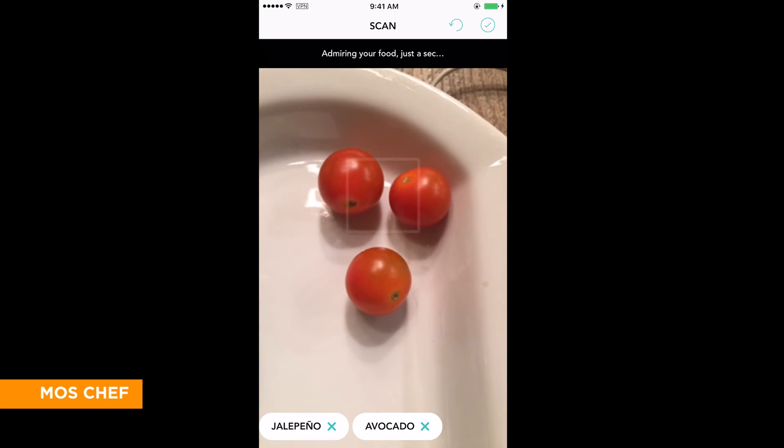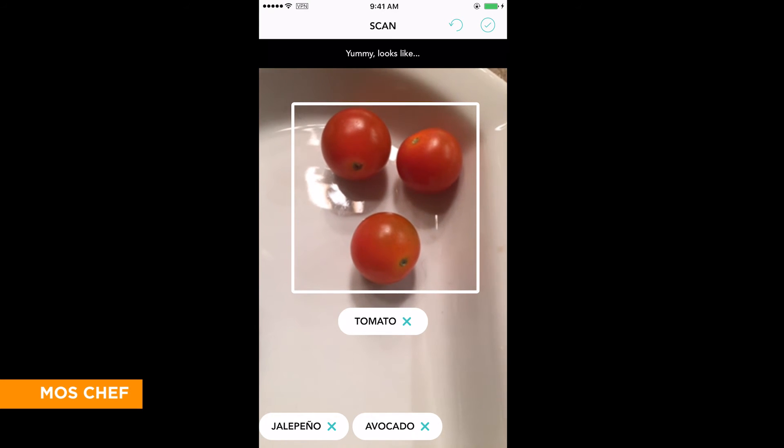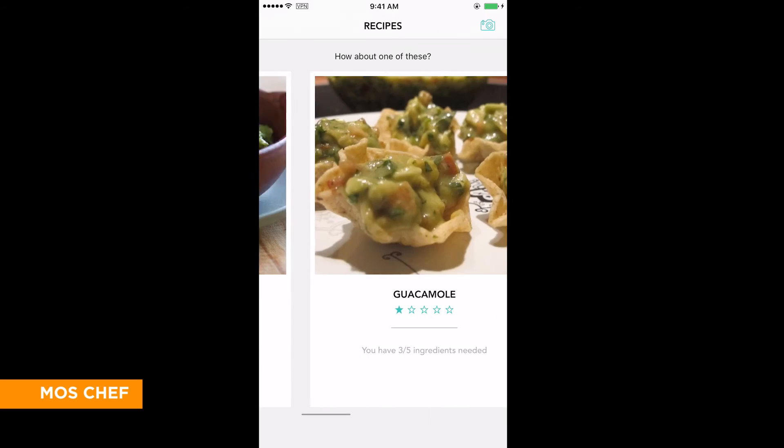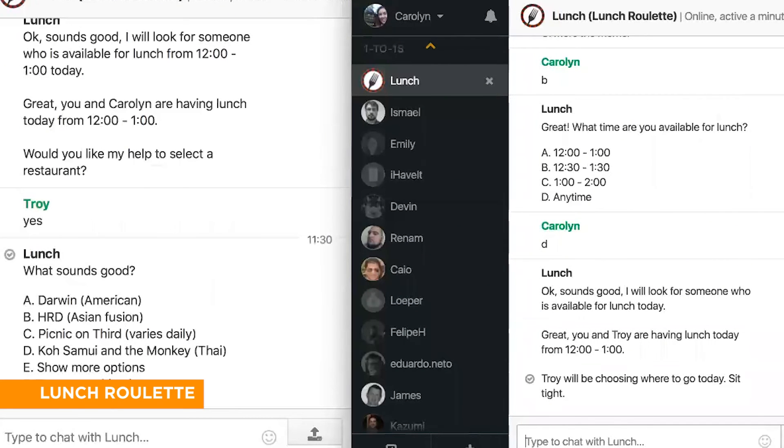What does it do? It captures the ingredients, finds out what you've got, and tells you what you can do with it. You may have 99 problems, but a dish ain't one. It plans out lunch for you and it will connect you with up to three coworkers on any given day.